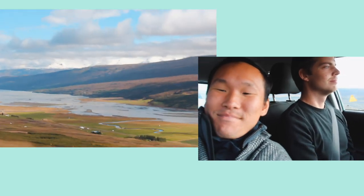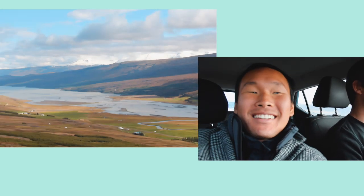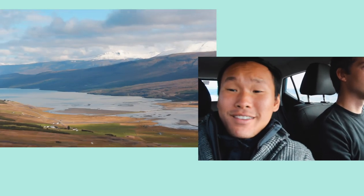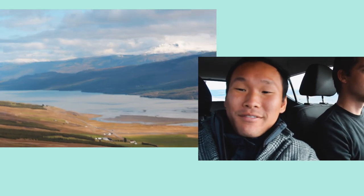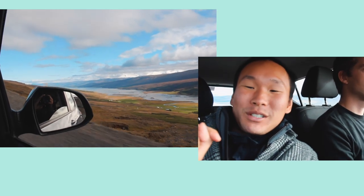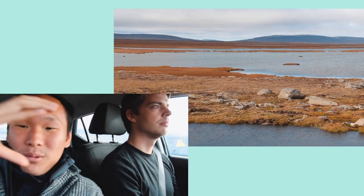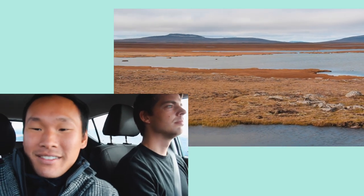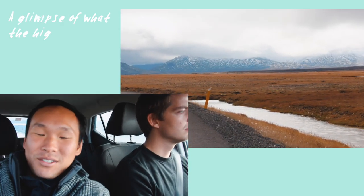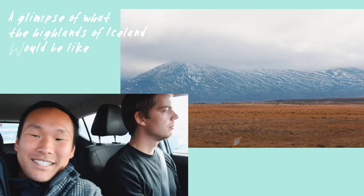Now we're driving to the biggest dam in the whole country — that's the biggest dam in Iceland. This road is a prime example of what driving on an island road would be like with a four-by-four, but since we don't have a four-by-four, we have a two-wheel drive. Because they built this road all the way to the dam, it goes all the way through the mountain and the road is really well paved, so you can drive it with a two-wheel drive. Usually to get this high up and on this type of road you'd need a four-by-four, so this is a really good taste of that road.